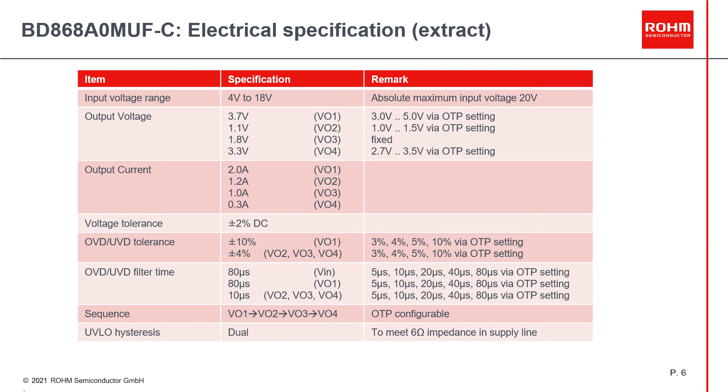Here you can see an extract of the BD868A0 electrical parameters. The input voltage is optimized for power-over-coax applications. Output voltages for the primary buck, one secondary buck, and the LDO are OTP configurable in a wide range. Only the output voltage of buck 3 is not configurable, as this I/O voltage is fixed to 1.8 volt. The output current capability is generously dimensioned to be future-safe. The functional safety features — over- and under-voltage detection — are configurable in a wide range, as well as the detection debounce time, so being able to adapt to all kinds of system requirements. The PMIC is designed to operate with coax cable impedances of up to 6 ohms even when drawing maximum current.